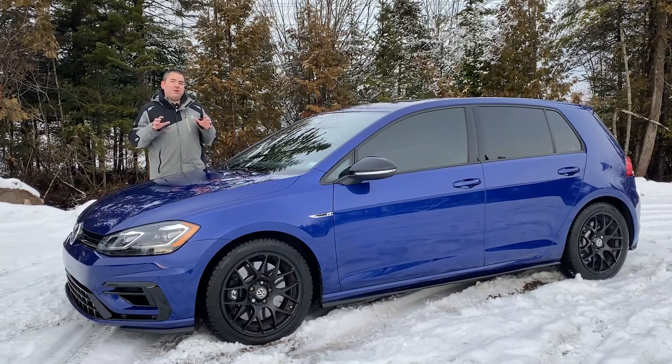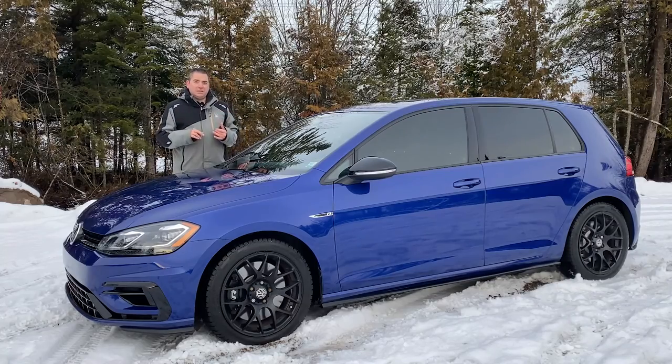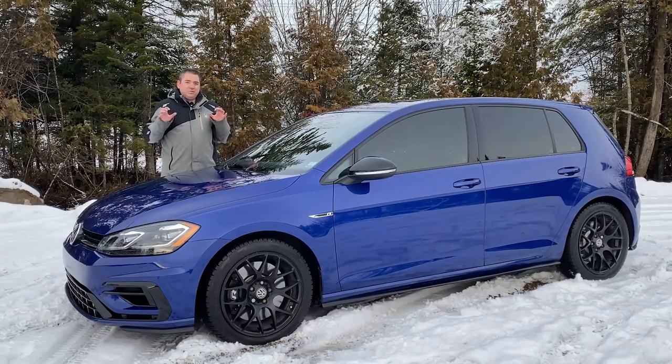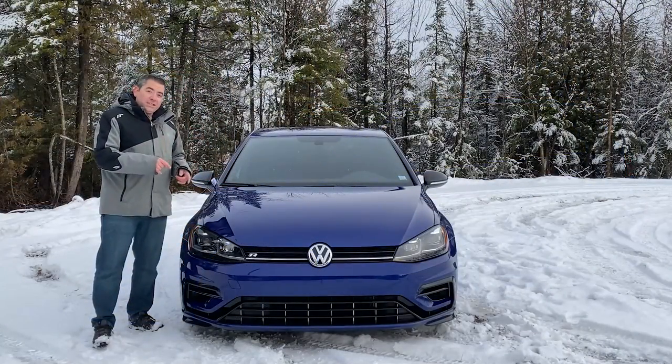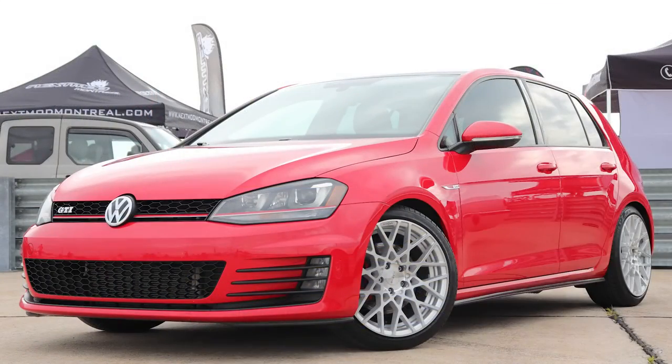This is one of the best daily drivers you will find in this category and this price range. If you're looking for a car that gets decent gas mileage, that you can drive all year, that's comfortable and dynamic, very quick, stops on a dime, and turns very effectively — this is a really difficult package to beat.